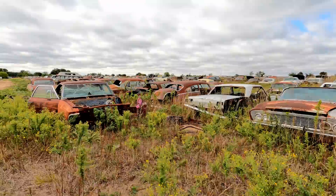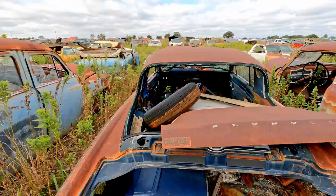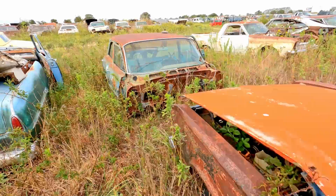Is that a Barracuda? That is a Barracuda. That's one thing I haven't seen any of out here yet — but here's one right here. Ooh, Barracuda. These have a really cool Barracuda logo on the glove box. But that one's gone.